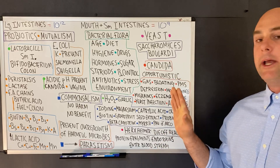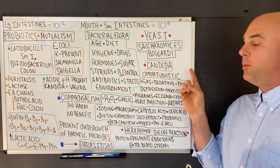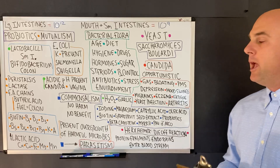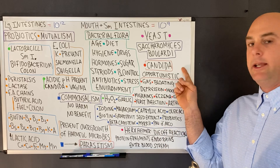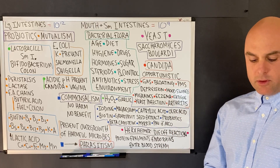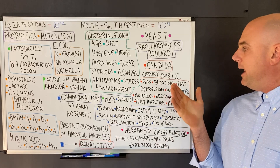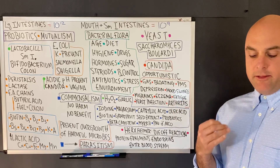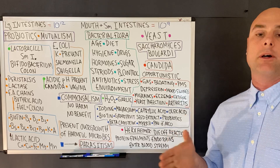Moving on to yeast — we have a beneficial yeast called Saccharomyces boulardii. However, we also have an opportunistic pathogen in candida, which is a yeast. An opportunistic pathogen is a pathogen that can cause disease in a host if the host becomes unhealthy.